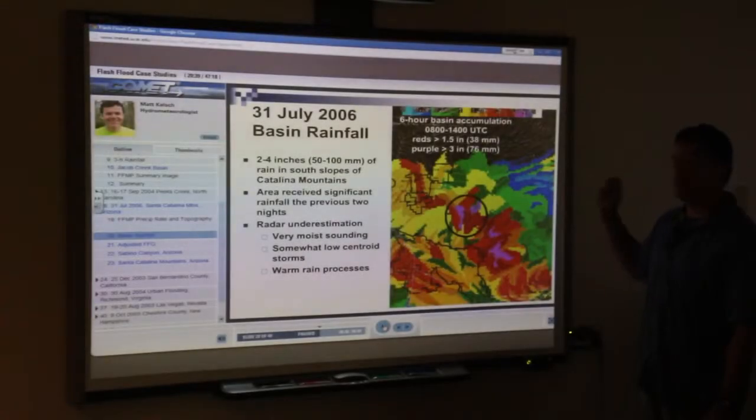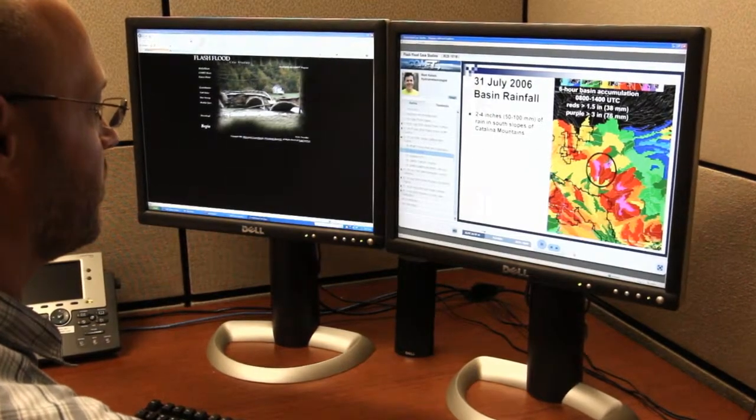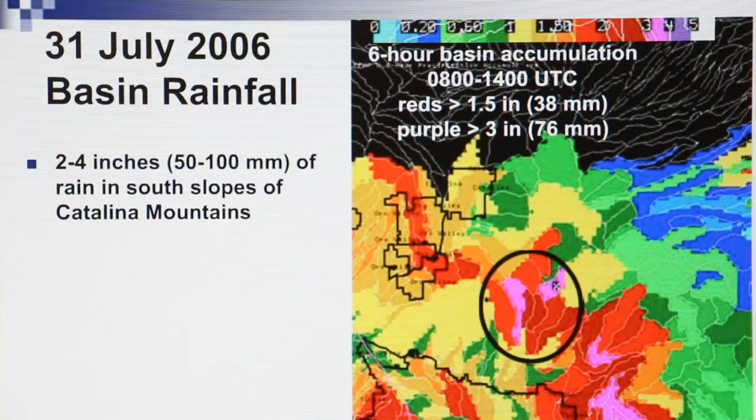So here we're looking at the basin rainfall accumulation. Two to four inches of rain fell in much of the south slopes of the Santa Catalina Mountains.